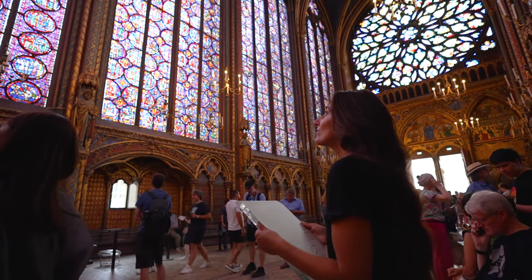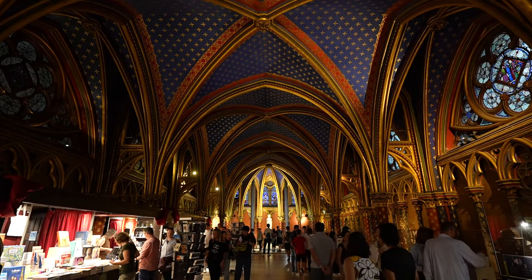Honestly, one of my favorite parts is the ceiling. It's like a starry night kind of painting — nothing like we have ever seen before. Great stop. Now we're going to go walk by the Notre Dame.